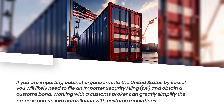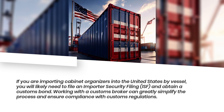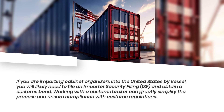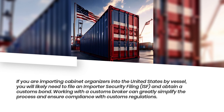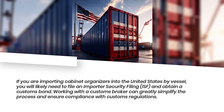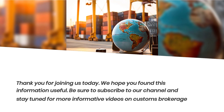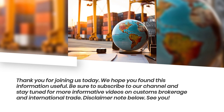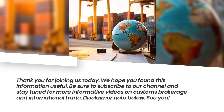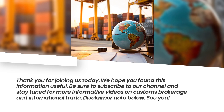If you are importing cabinet organizers into the United States by vessel, you will likely need to file an Importer Security Filing and obtain a customs bond. Working with a customs broker can greatly simplify the process and ensure compliance with customs regulations. Thank you for joining us today. We hope you found this information useful. Be sure to subscribe to our channel and stay tuned for more informative videos on customs brokerage and international trade.